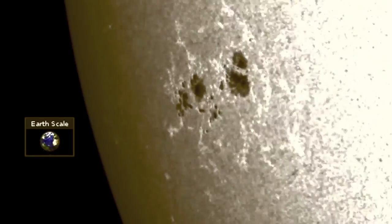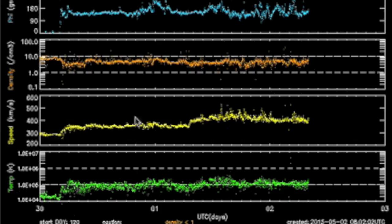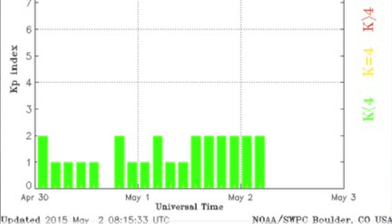Solar wind speed in yellow keeps climbing up and up as the coronal hole stream impacts. The stream is weaker than previous ones, however, and thus far we don't even have any instability in our magnetic shield, let alone a storm.